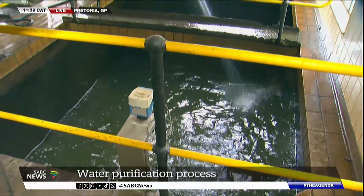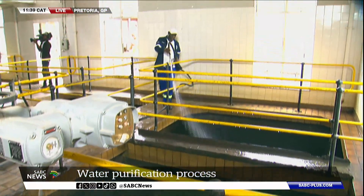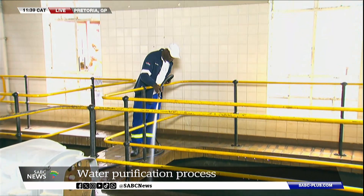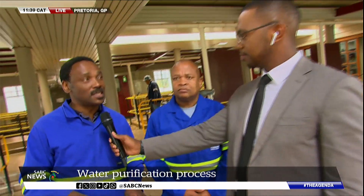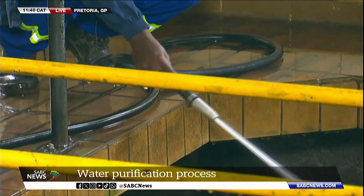This seems like quite a complex process. Typically, do we know how much water passes through here in a day? Our figure is around 25 to 26 megalitres per day. That water is mixed with fountain water, cleaned, and then goes to our distribution network.